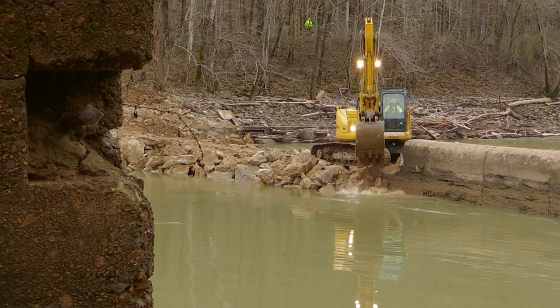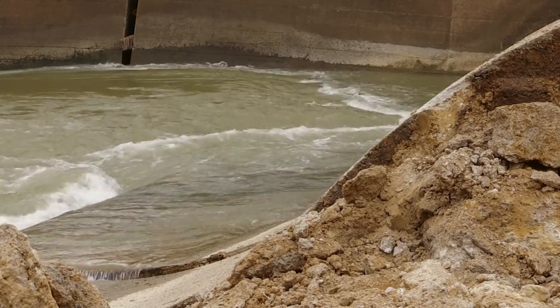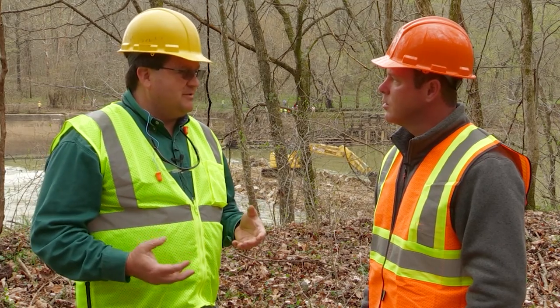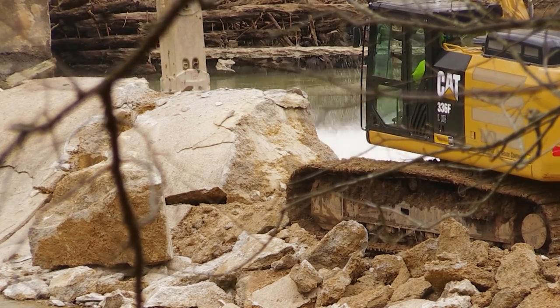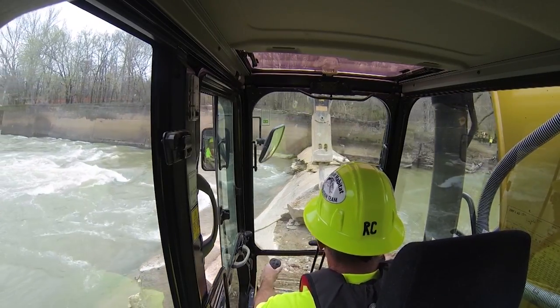This whole project came together relatively quickly. The dam breached Thanksgiving night, and not too many days after that, the Corps of Engineers called asking if the crew would be willing to come help take it out. About four and a half to five months later, there are four pieces of equipment in the river and the dam is being broken down.